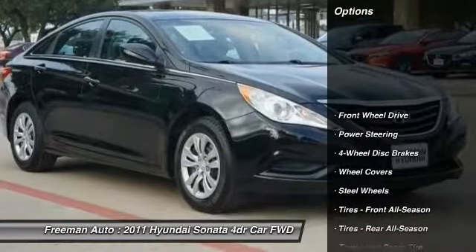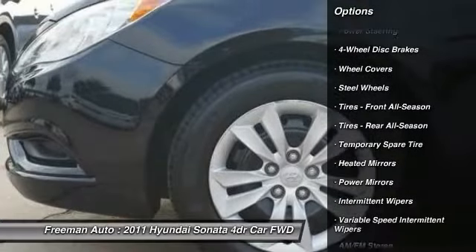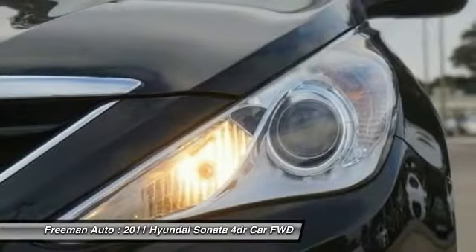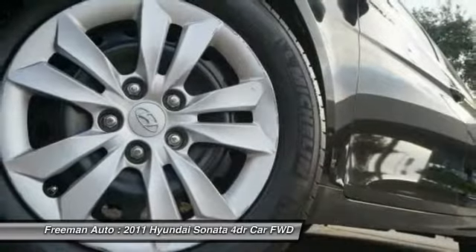Just what you've been looking for. With quality in mind, this vehicle is the perfect addition to take home. There is no reason why you shouldn't buy the Hyundai Sonata GLS. It is incomparable for the price and quality.